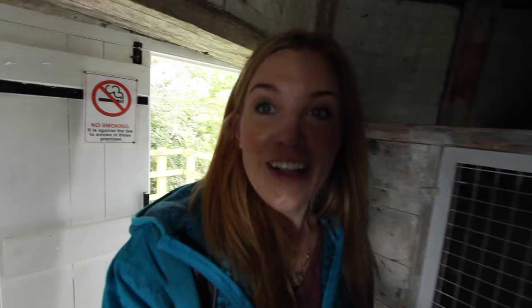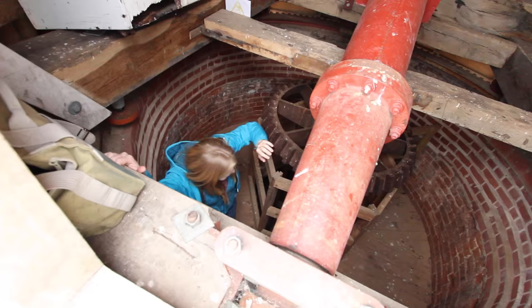We're actually inside the mill at the moment and we're going to go up to the top because we should get a pretty good vantage point there. Up we go. We're in the top of the mill.